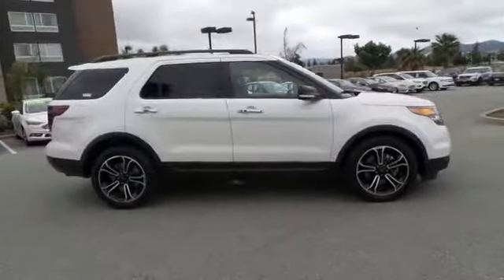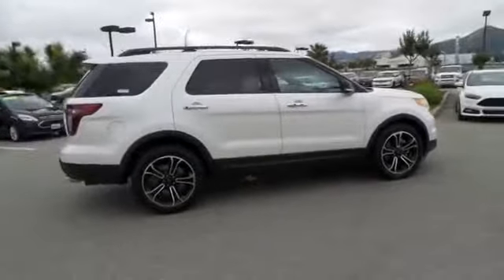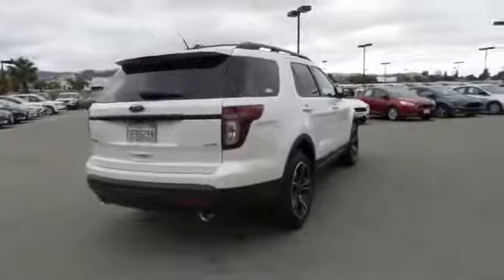Power passenger seat, traction control, dual airbags, power steering, four-wheel disc brakes, power windows, security system, electronic stability control, rear window defroster, compass.